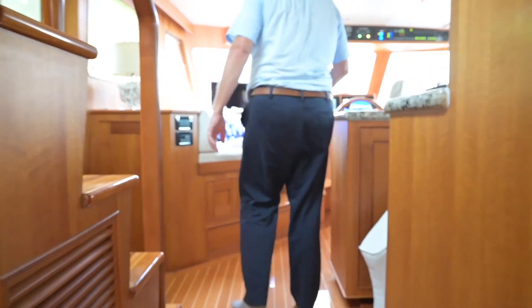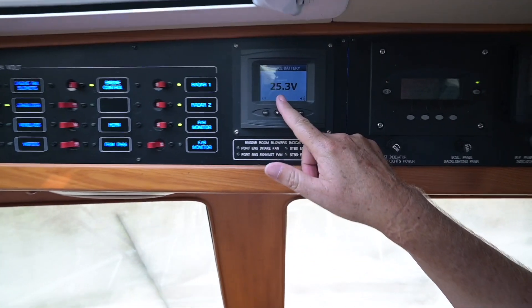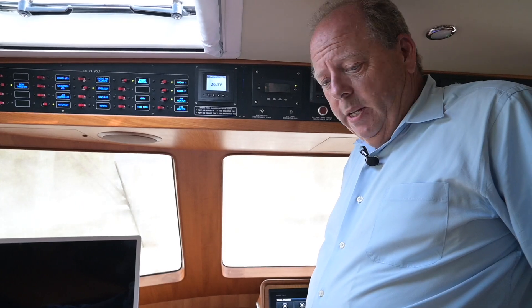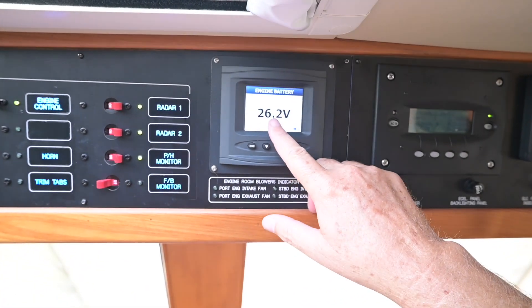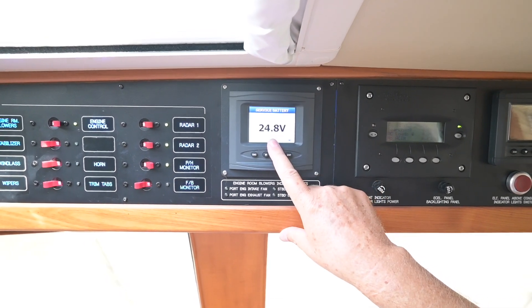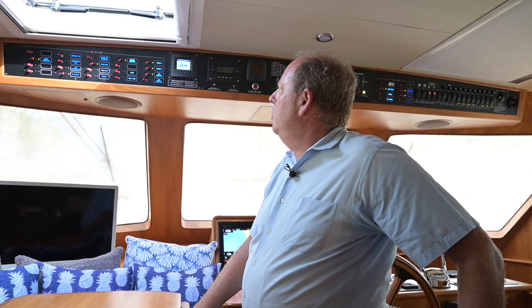We were at 27 volts earlier on both the house bank and the engine bank, and already as soon as I took away that charger I've dropped to 25.3. My engine bank is down at 26.5. After about 20 minutes with the battery chargers off — engine batteries were at 27-something and now I'm at 26-something, generator batteries at 13.3 down from 14, and my house battery is now down to 24.8 from the high 27s. So that is my resting battery voltage — what those batteries do when there's no charger being applied.